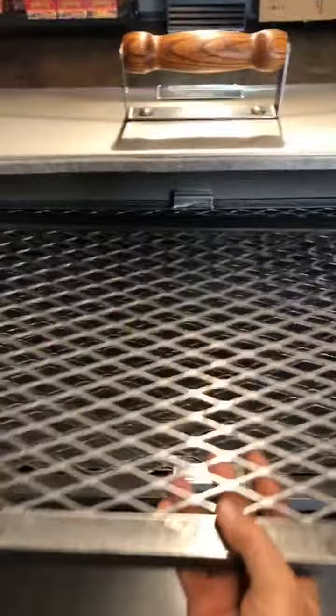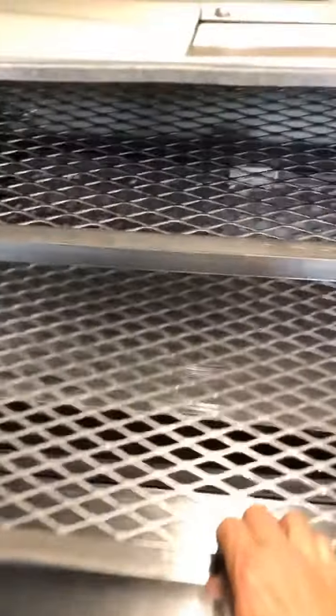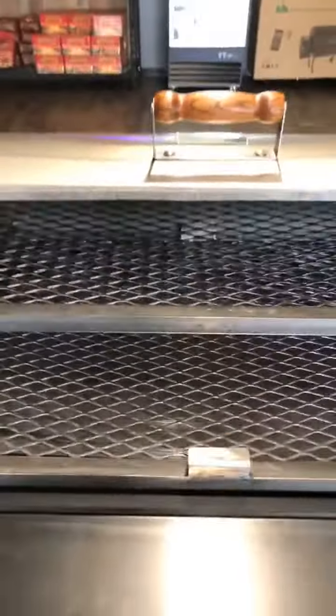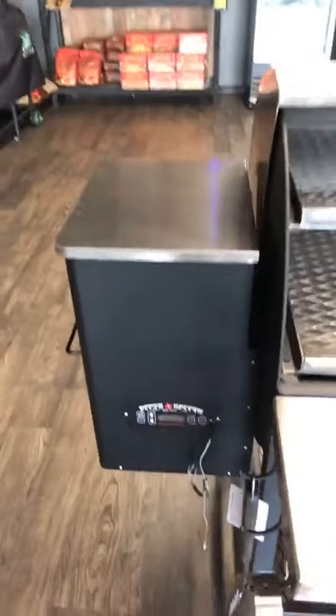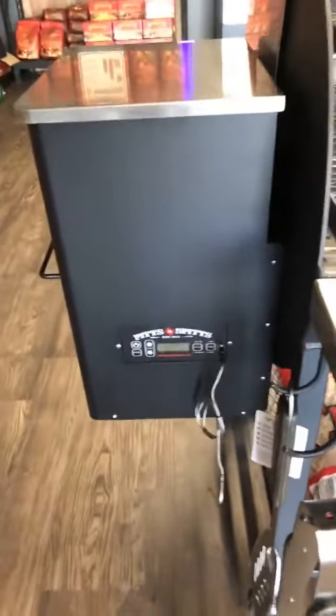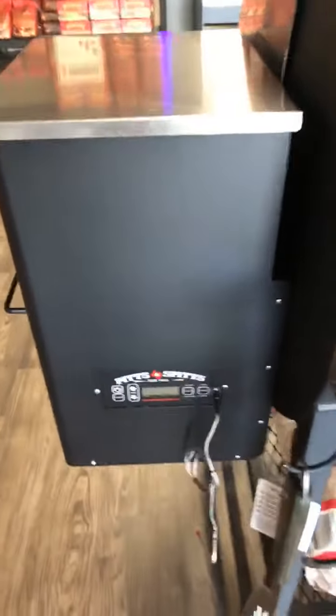These trays come out. This is the 1250 model, which is 1250 square inches of cooking space. Here's your hopper — this is where you hold your pellets, with a 35 pound capacity which is the largest on the market.